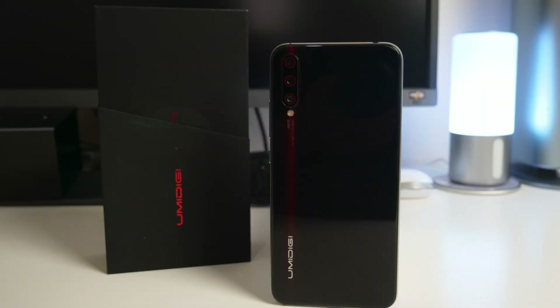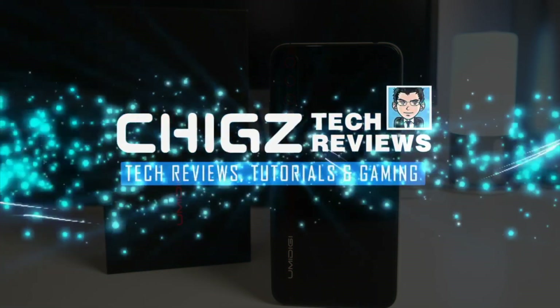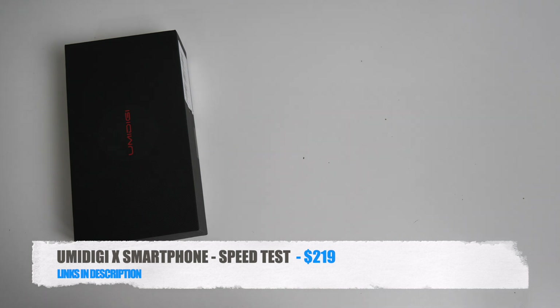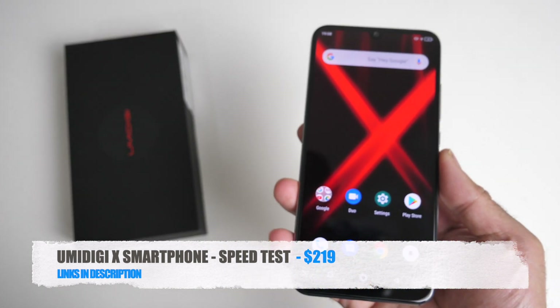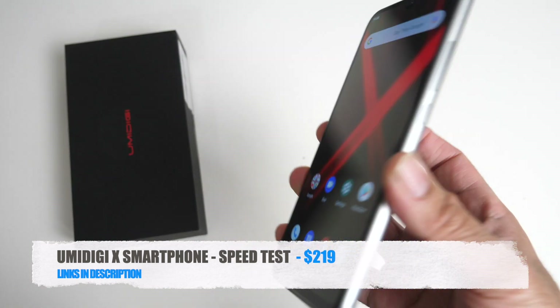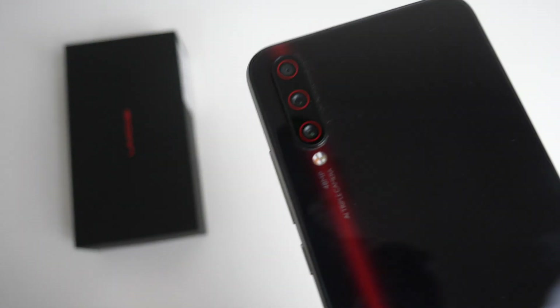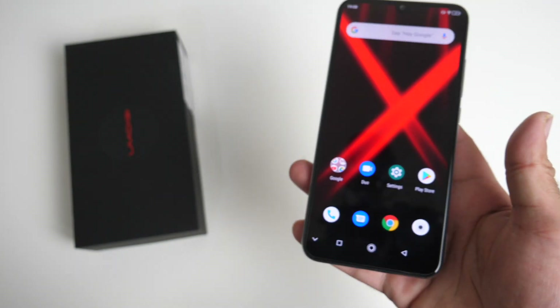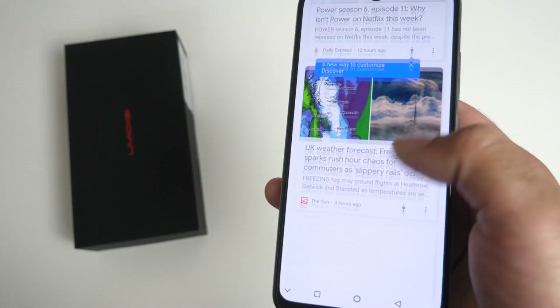What's up guys, Chigze from Chigsteak Reviews. Today we are going to be checking out the brand new Umidigi X. This smartphone is priced around $200 and will give you pretty decent features for the price, which include a triple camera, large battery, NFC and audio jack, and lots more.